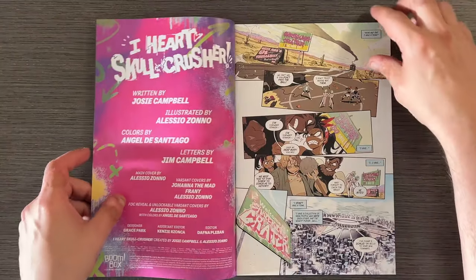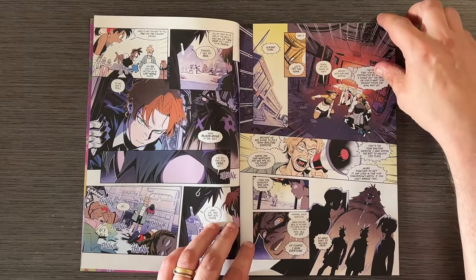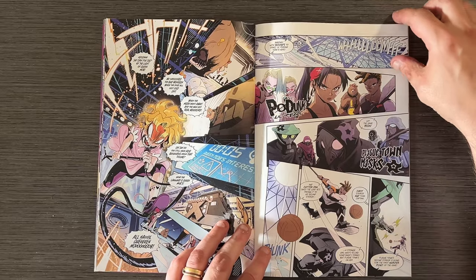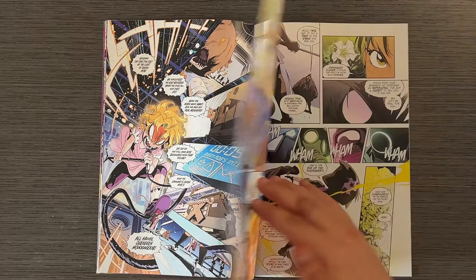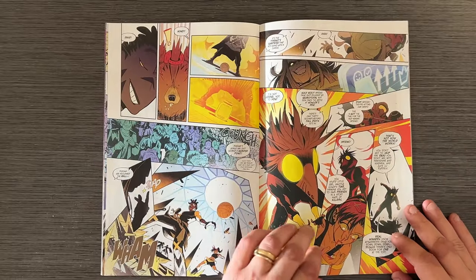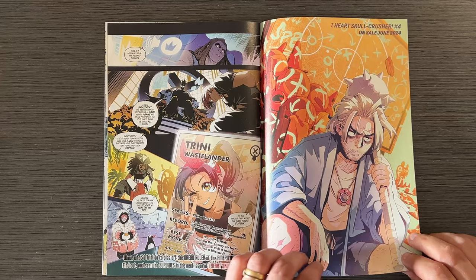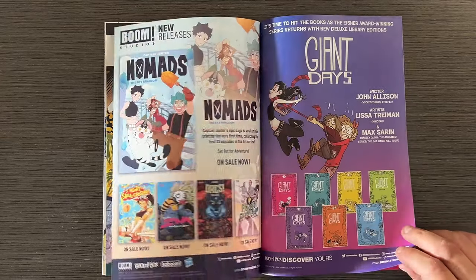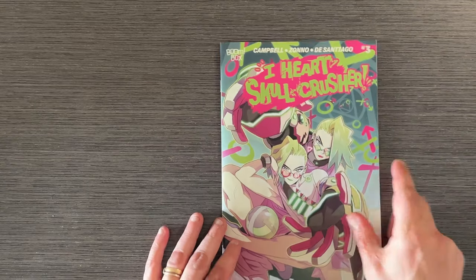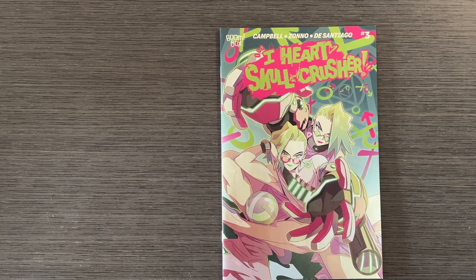I Heart Skull Crusher Issue 3 by Josie Campbell continues to be a wild ride. This series is a chaotic blend of shounen anime, Scott Pilgrim, and post-apocalyptic madness. In this issue, Trini's team adds a new member, David the Mutant Bear Man, leading to hilarious and absurd moments as they prepare for their next big match. The characters are quirky, the dialogue is witty, and the art by Alessio Zano is vibrant and energetic. This series is pure fun and doesn't take itself too seriously, making it a delightful read.